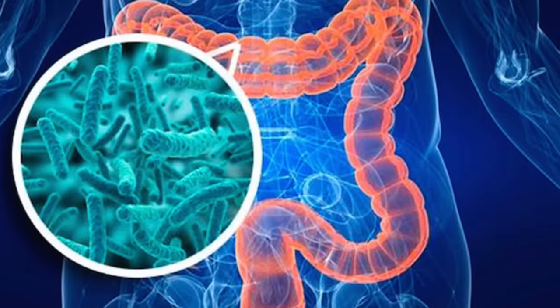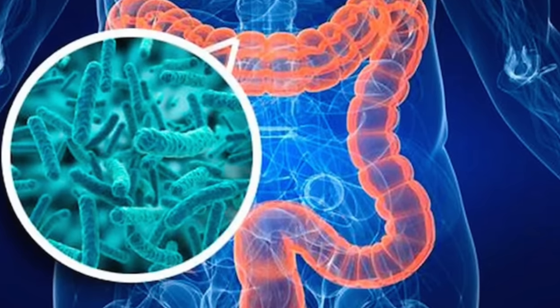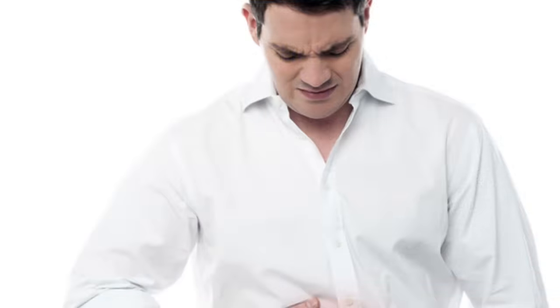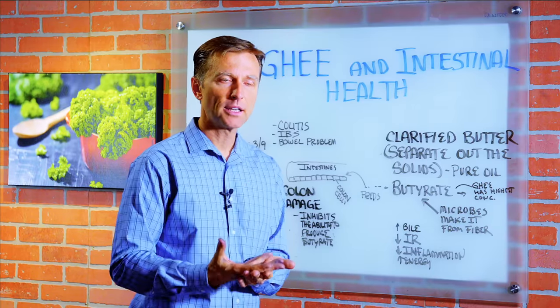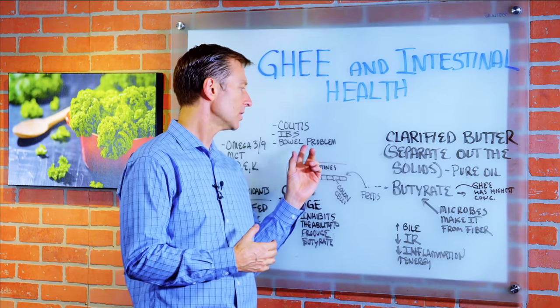In other videos, I talked about microbes actually making butyrate from fiber. But here's the thing — if you have colitis, irritable bowel syndrome, or some bowel problem that has damaged your colon, the capacity to make and absorb butyrate goes way down. This is why taking ghee could be very beneficial to people with a GI problem.